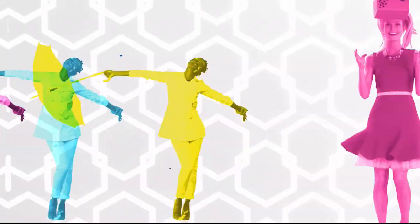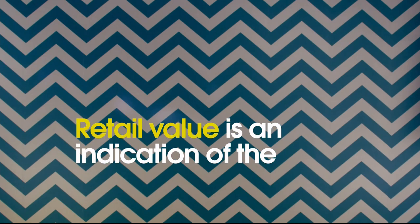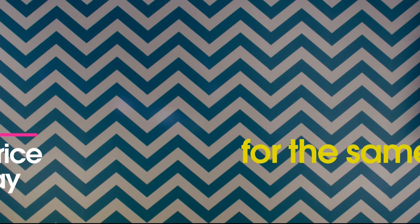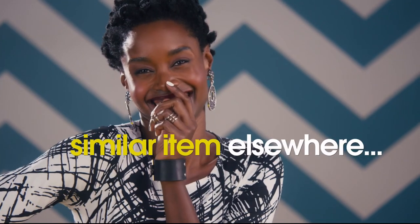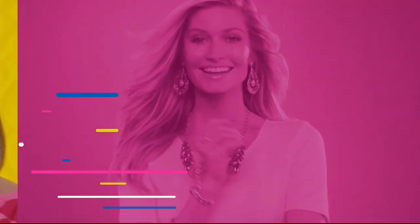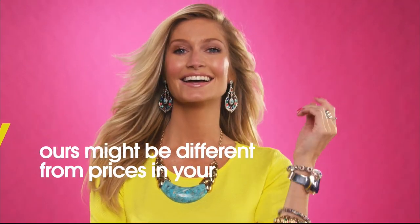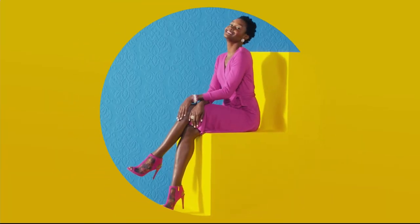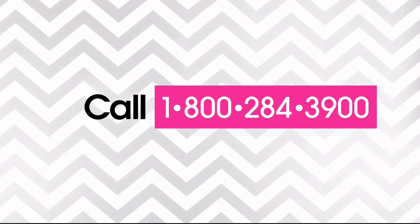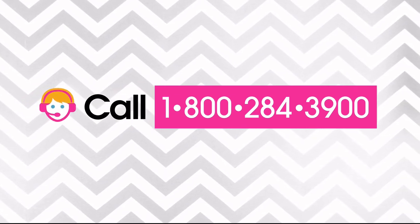Here at HSN, we base our retail values on nationwide information. Retail value is an indication of the price you would expect to pay for the same or similar item elsewhere, not the price at which you would be able to sell the item. Prices do vary around the country. For more information call our customer service at 1-800-284-3900.